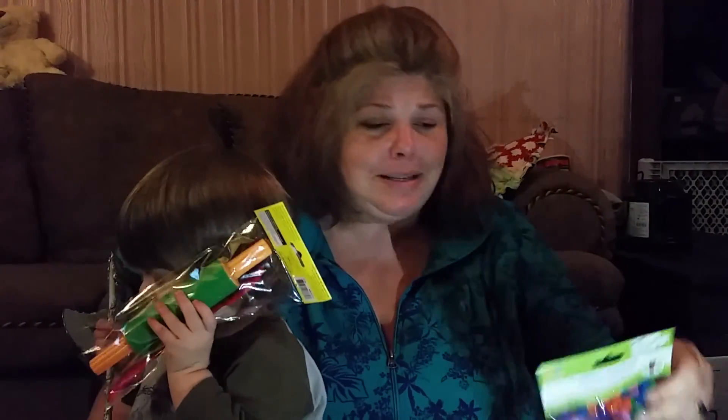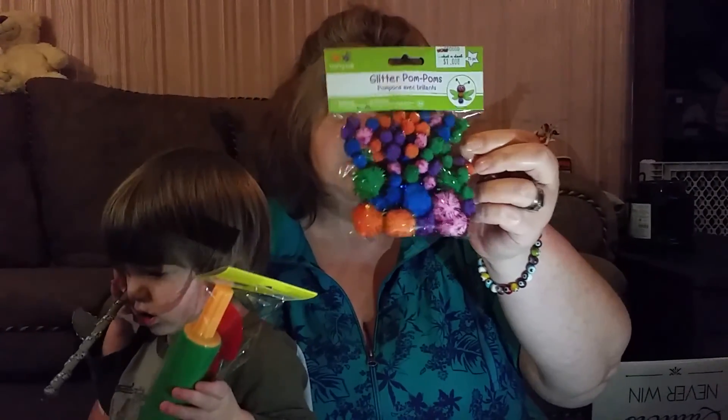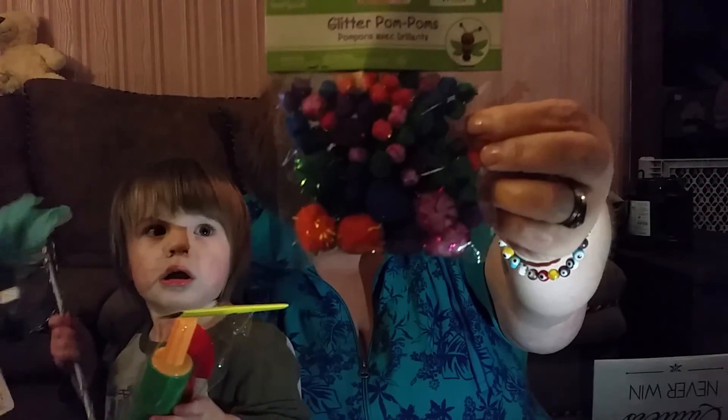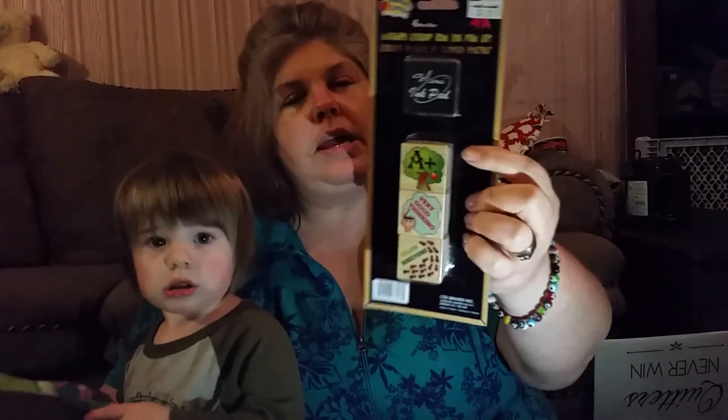We got this rolling pin and little cutter spatula thing for $1.25 — going to make Gavin some Play-Doh as soon as we get into our new place. I got these pom-poms with little tinsels in them for a different texture and that was $1. We got this lint brush for $1.29. We got this set of three stamps and a small ink pad for $1.99 — it says A plus, very good thinking and follow directions.